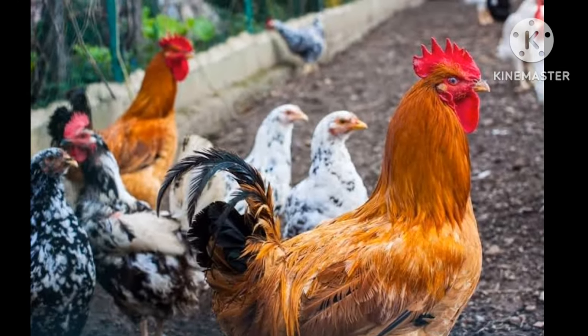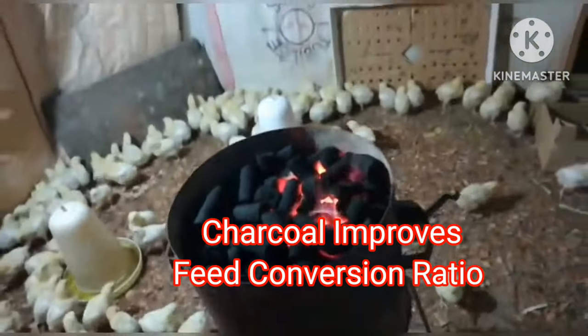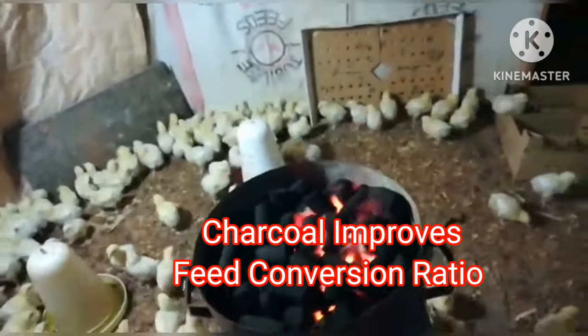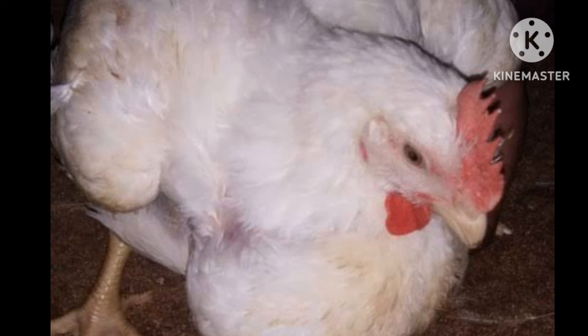Three — in broilers, charcoal intake results in better feed conversion ratio, improved gut health, and much heavier broilers with desired meat muscles. Apart from using charcoal as a feed supplement, charcoal can also be used in the following five ways.